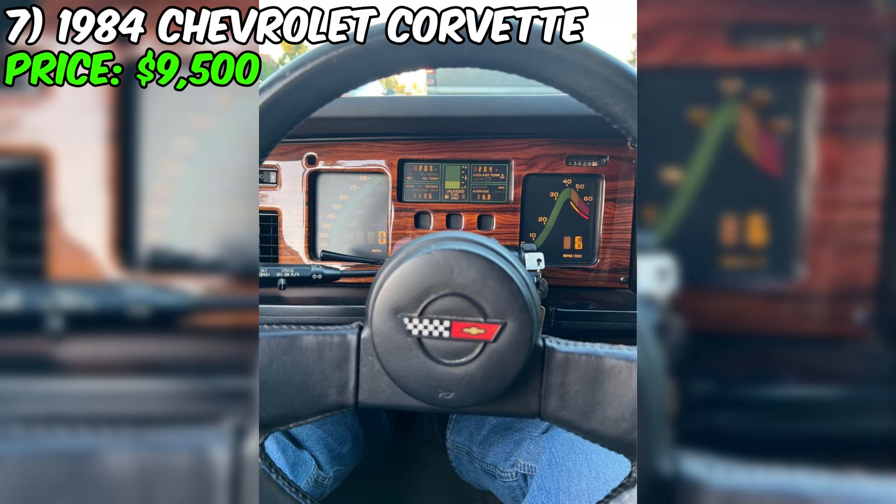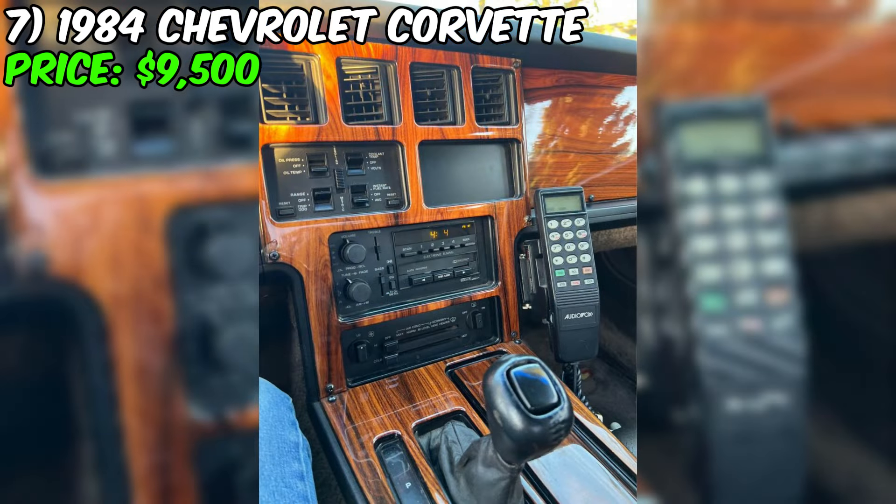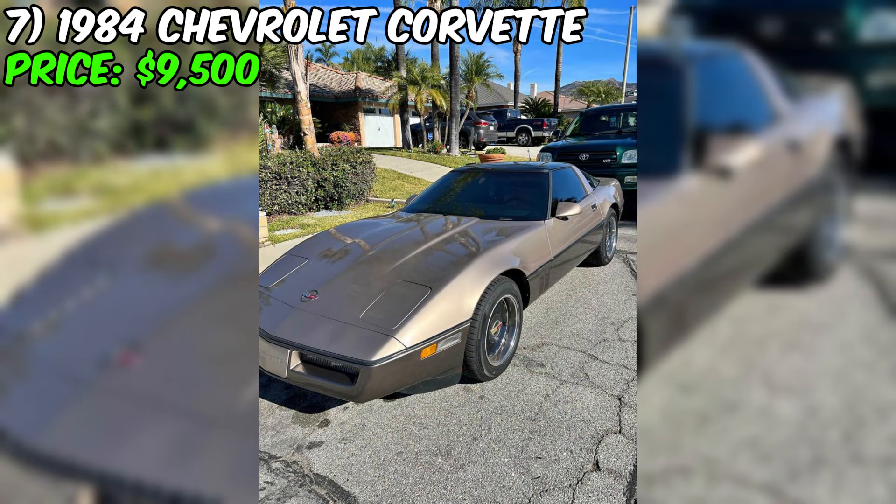A new air filter promises more efficient engine performance, bringing it closer to its original specifications. This is a car that not only preserves history, but is also ready to offer a quality and reliable driving experience. Its condition and moderate mileage speak in favor of its long and promising service life. It is an excellent choice for enthusiasts who wish to add an example of American sports car classic to their collection, ready for journeys on modern roads with a touch of the past.